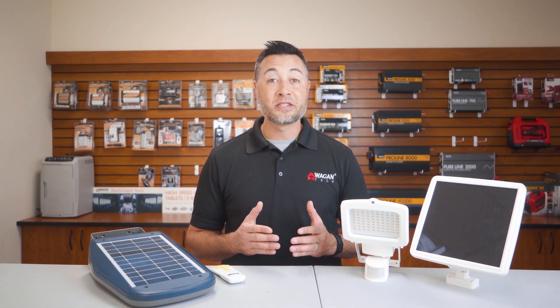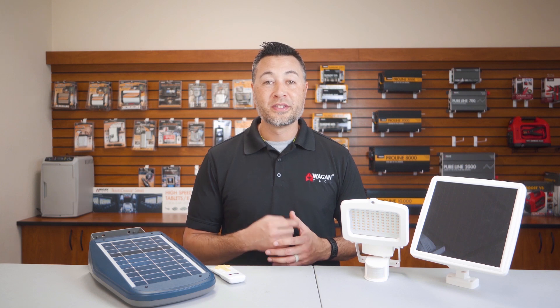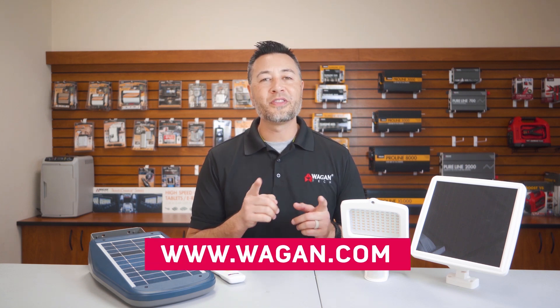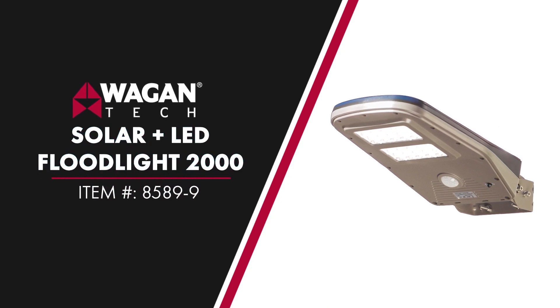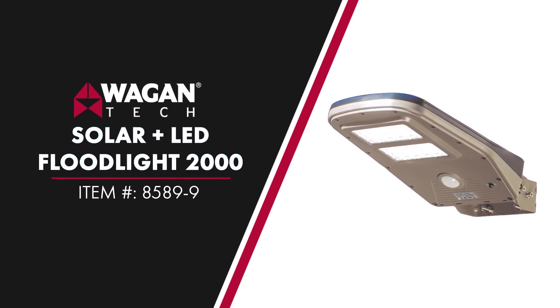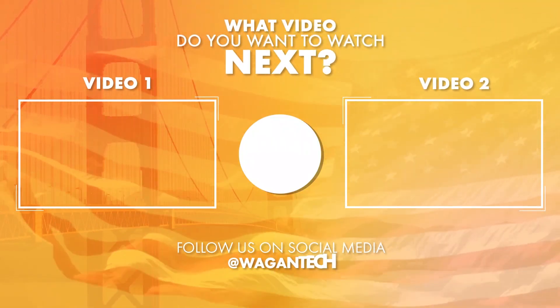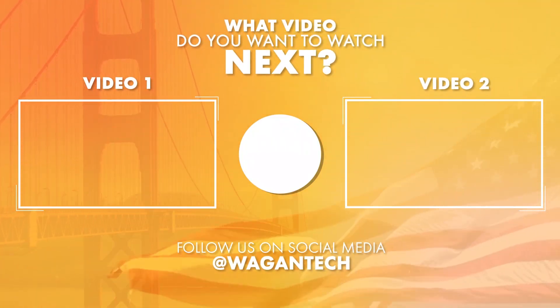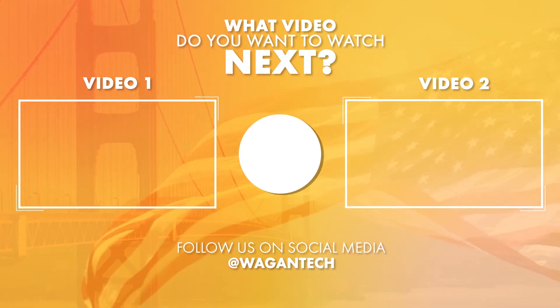So that's the end of the comparison video between the Wagon Tech solar LED floodlight and the competitor's security light. What are your thoughts on the two? Please like and subscribe to our channel. For more information, go to Wagon.com and thank you very much for watching. We'll see you next time.